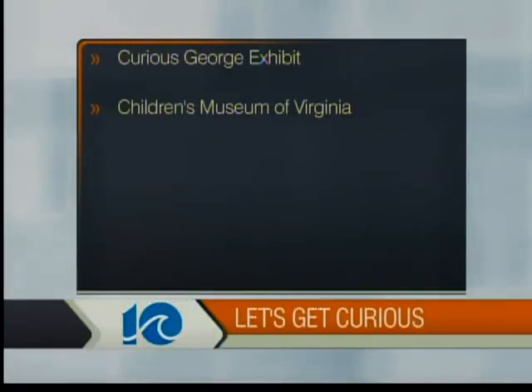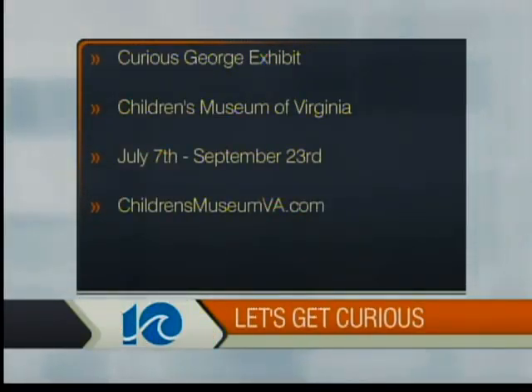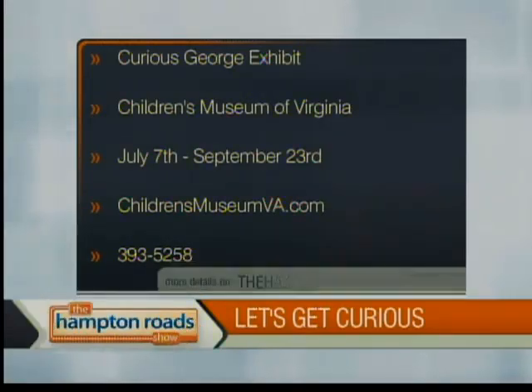We have a science area called Dr. Force's Traveling Extravaganza. There's way more to talk about than we have time. Just suffice it to say, you'll want to go check it out. The special exhibit opens on July 7th, that's Saturday, and it'll be there through September 23rd on High Street in Portsmouth, Virginia. Visit childrensmuseumva.com.